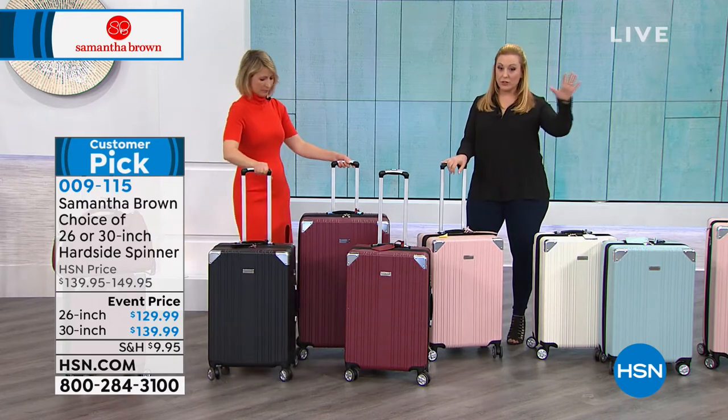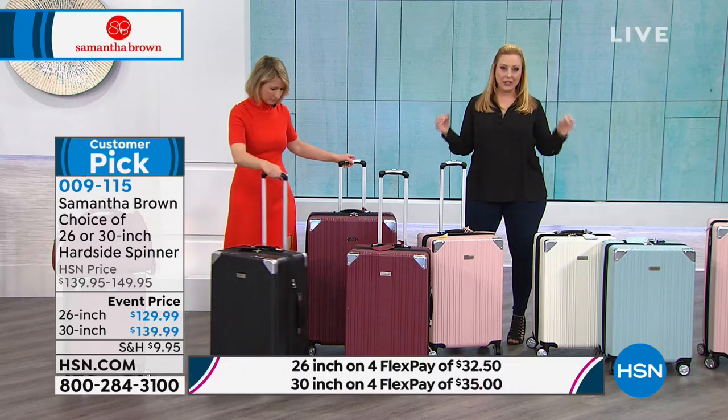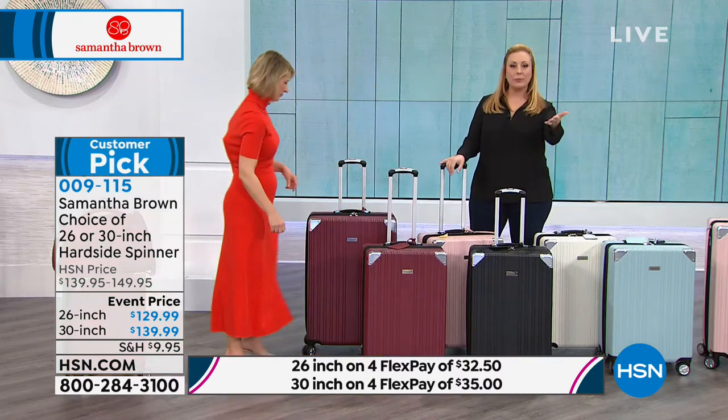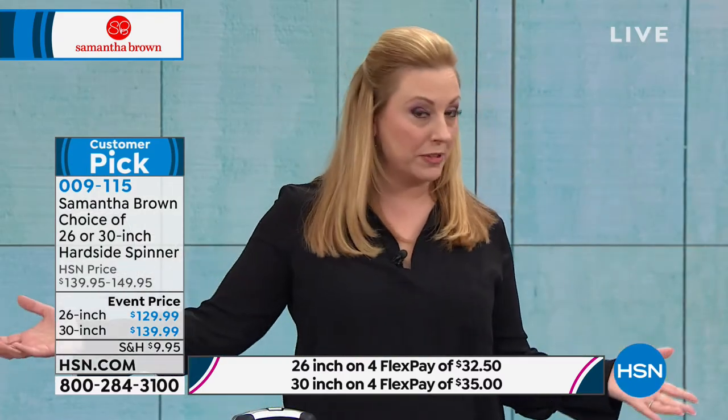These are all on FlexPay — of course a customer pick — and you can get an extra flex payment if you buy anything with your HSN card. If you don't have an HSN card, go to hsn.com, put HSN card in the search, and then you get an extra flex pay on all the luggage. We don't usually do extra flex payments, but we're doing that today.